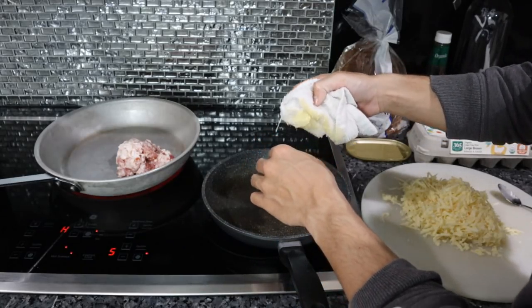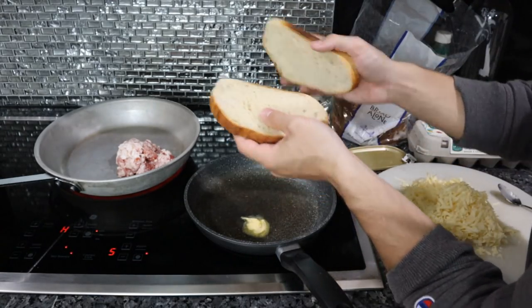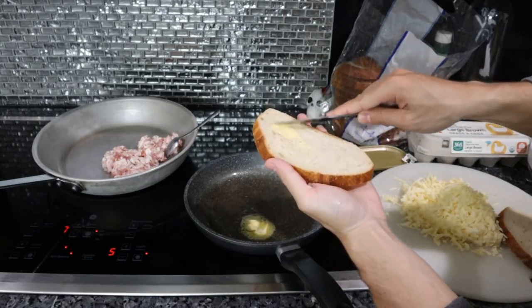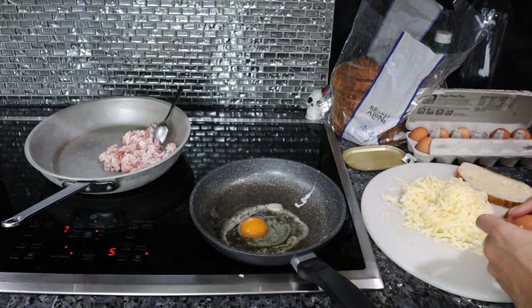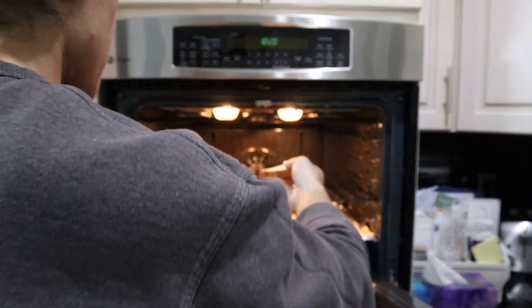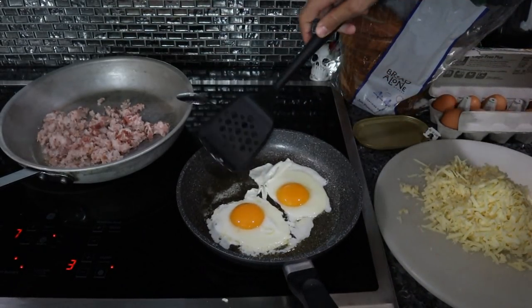It makes a mess of whatever you're using but it's worth it. For the bread, butter each side and put it on the oven rack to toast — just a really thin layer of butter. Two eggs in the pan. The bread goes on the oven rack butter side up. Low broil should be good. The eggs are already cooking a little too much so we'll flip these.